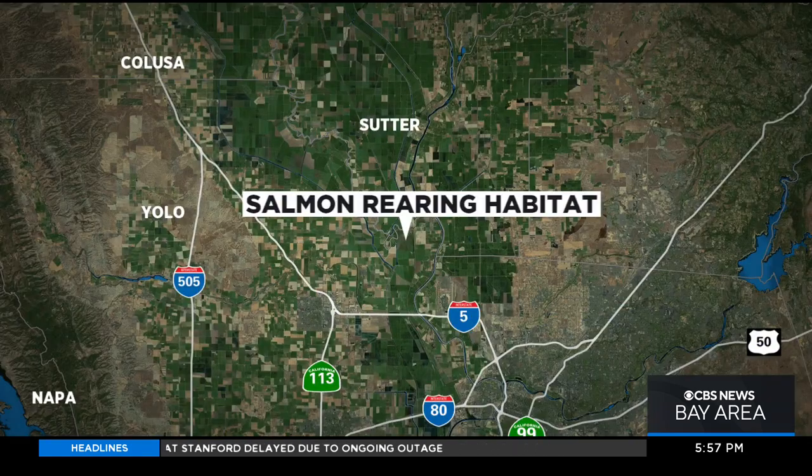California's struggling salmon are about to get a lot more room to move. Today, DWR officially launched the Big Notch Project on the Sacramento River, just along the Yolo Bypass. It is the largest floodplain salmon rearing effort in state history. KPIX 5's Wilson Walker was there for the groundbreaking.